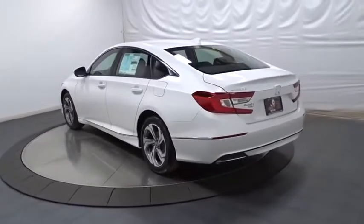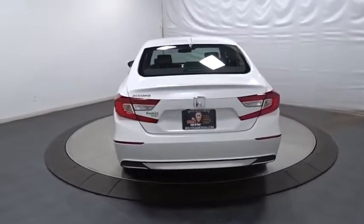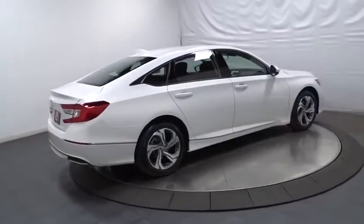Backup camera, keyless entry, Bluetooth, front-wheel drive, trip computer, fog light, brake assist, outside temperature gauge, tachometer, day and night rear view mirror, cloth seat trim.